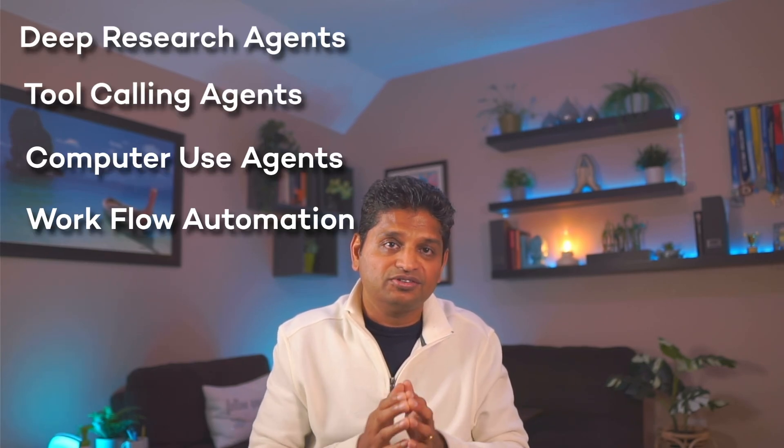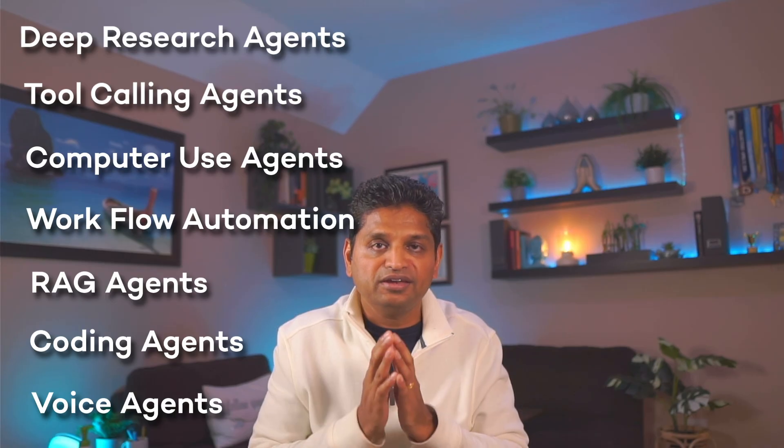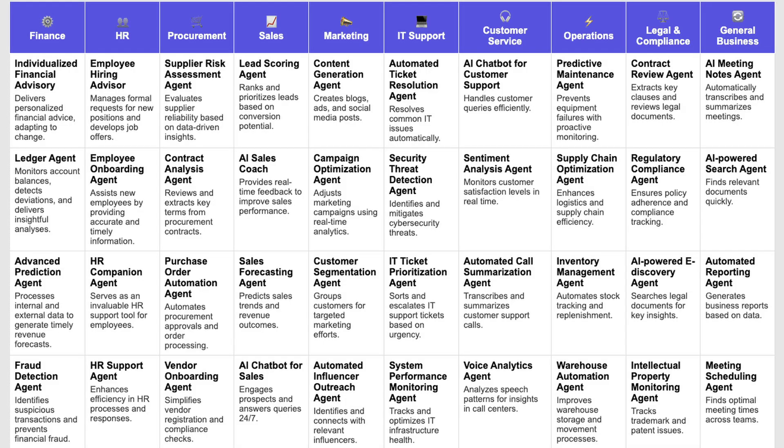Today, I'm breaking down the seven AI agent use cases that are actually working and delivering real value in 2025. I'll share specific examples, use cases, and even free resources to help you get up to speed with them. Let's dive in.